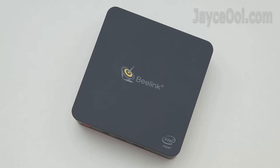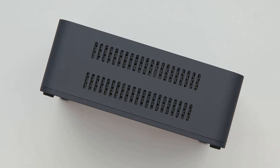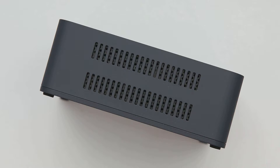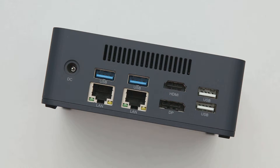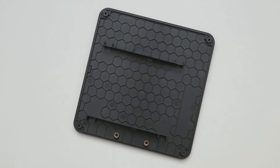This is the Beelink L55 mini PC itself. Decent build quality and compact in size. All the inputs and outputs are there for you. Want to remove the bottom cover? There are the M.2 SSD and 8GB RAM. Here is the place to hold a 2.5-inch hard drive.